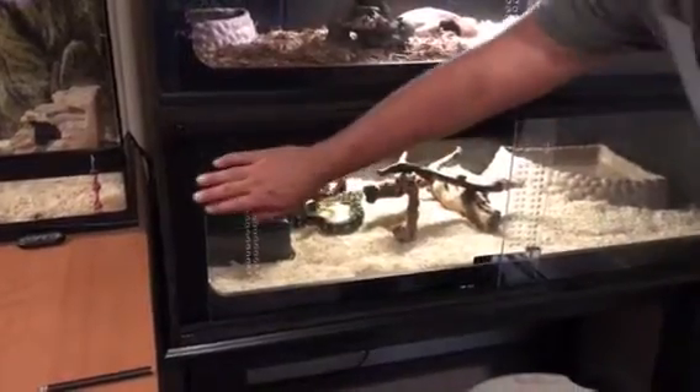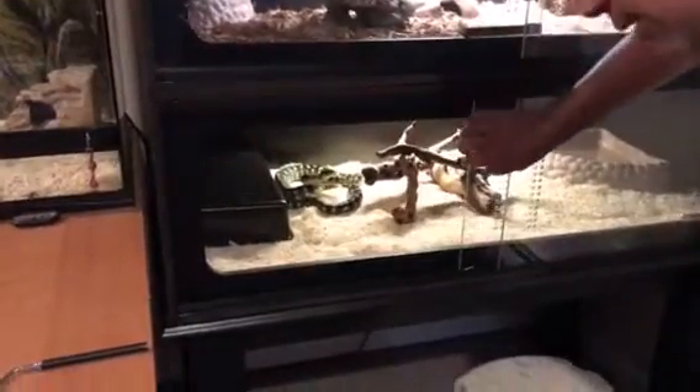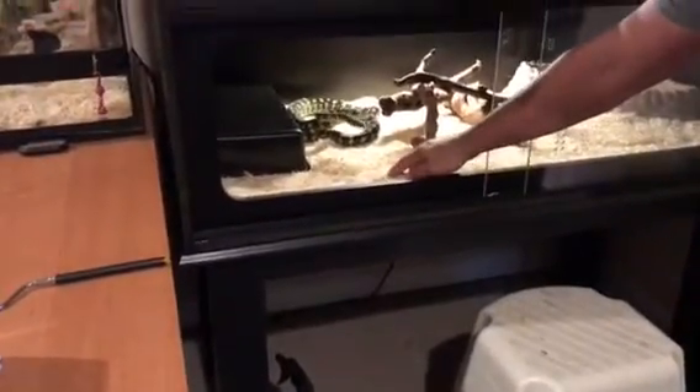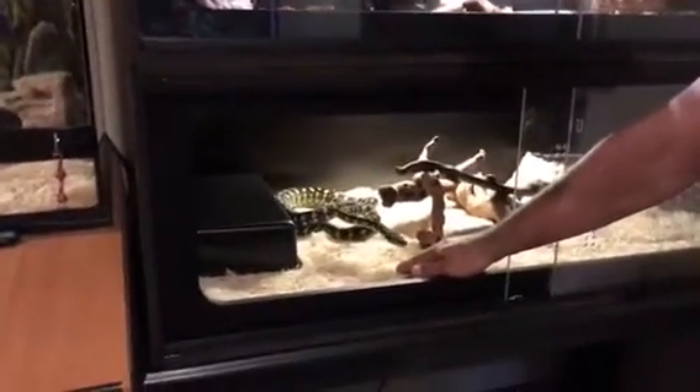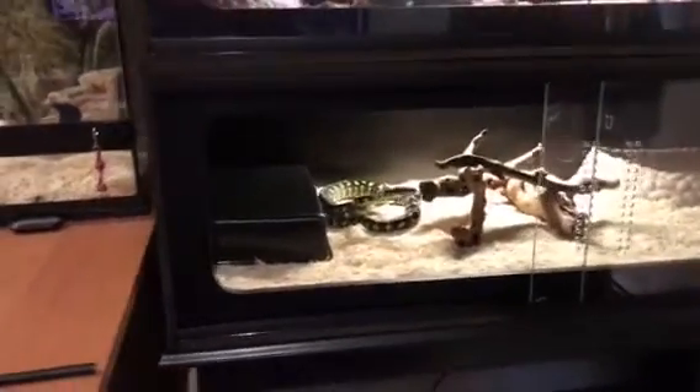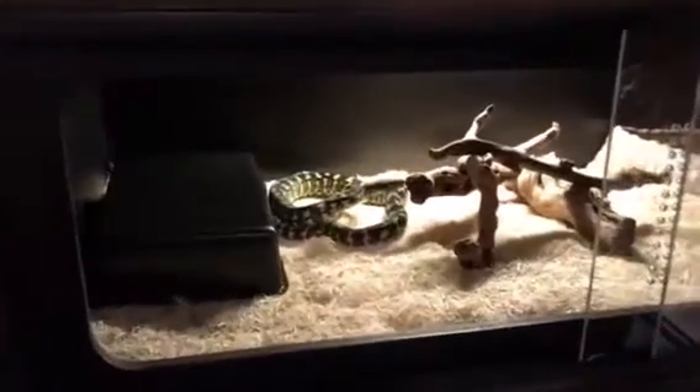We're gonna do a quick tour of the reptile room. This right here is my jungle coastal. Got him at the reptile expo last year. He's doing well.